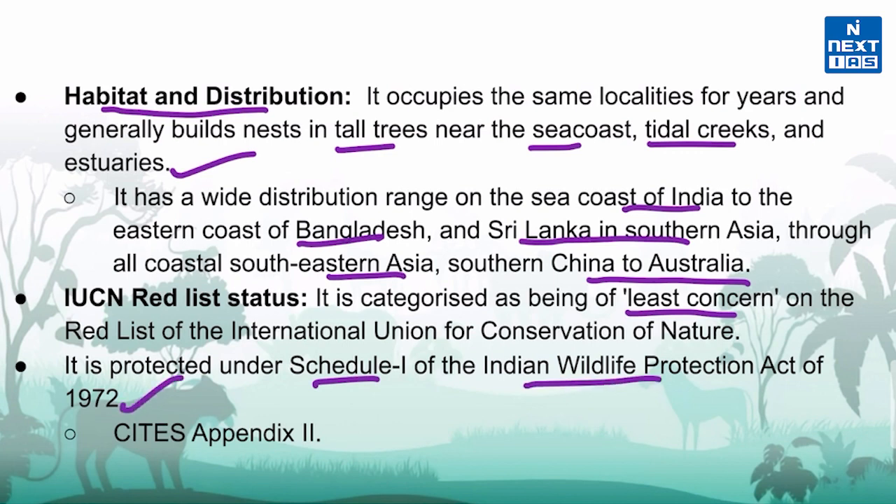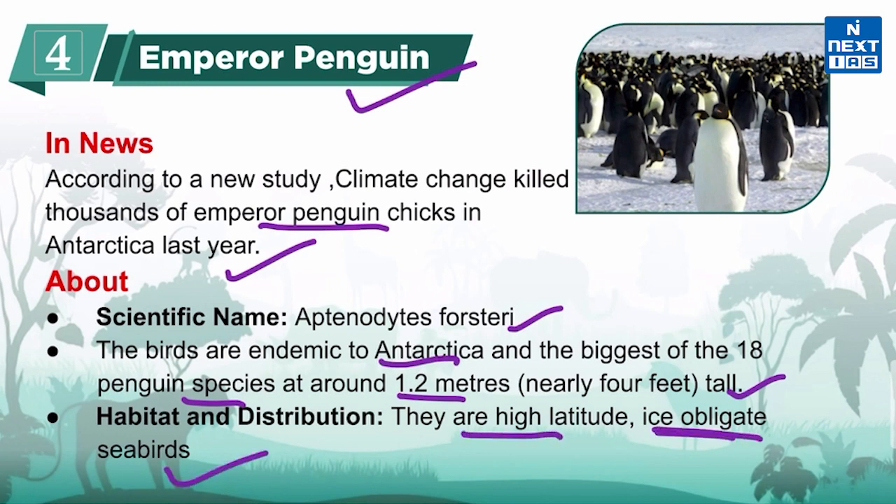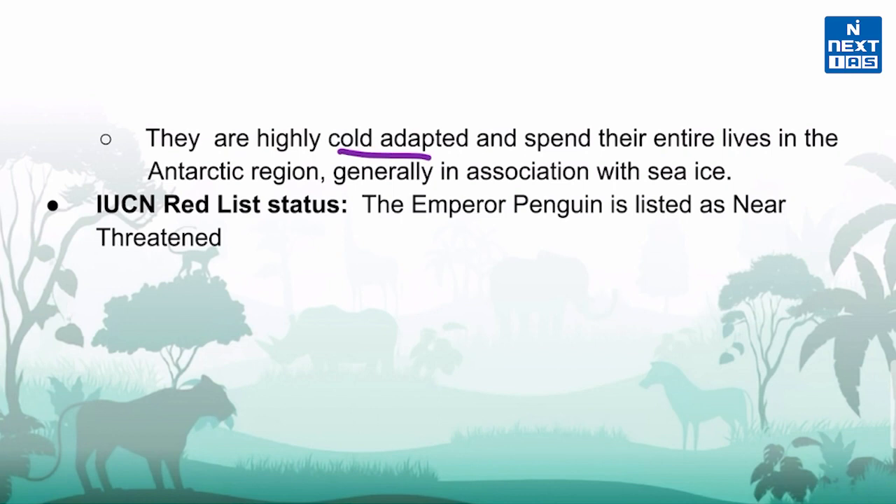Now let's know about Emperor Penguin. It is in the news because according to a new study, climate change killed thousands of Emperor Penguin chicks in Antarctica last year. Its scientific name is Aptenodytes forsteri. These birds are endemic to Antarctica. They are the biggest of all 18 penguin species at around 1.2 meters, nearly 4 feet tall. They are high-latitude, ice-obligate seabirds, highly cold-adapted, and spend their entire lives in the Antarctic region generally in association with sea ice. The IUCN Red List classifies them as Near Threatened.